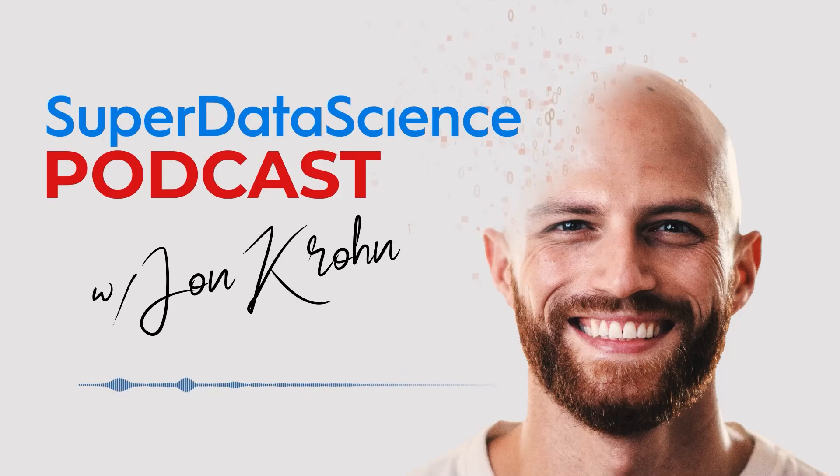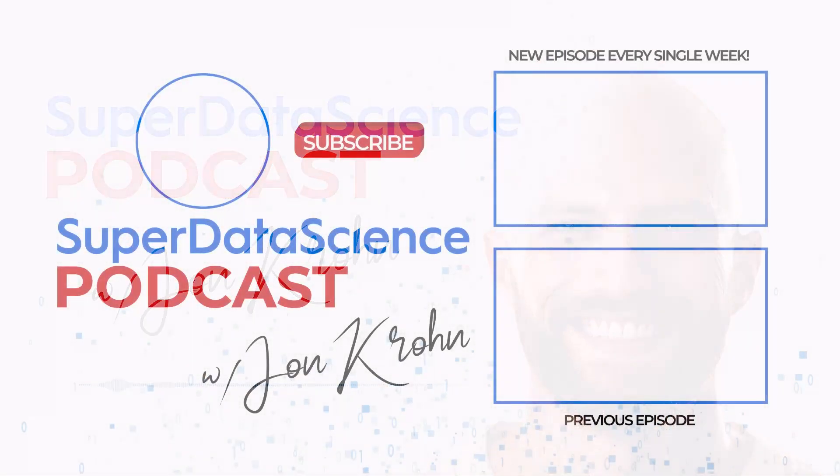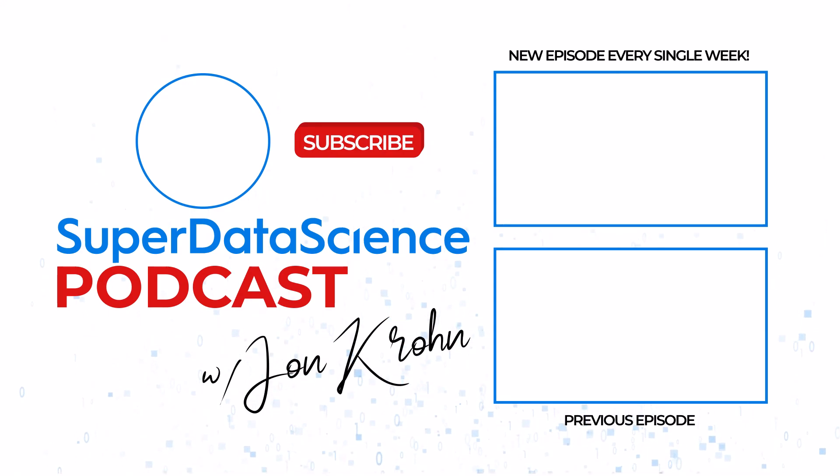All right, I hope you enjoyed this informative episode on SparseGPT. Until next time, keep on rocking it out there, folks, and I'm looking forward to enjoying another round of the Super Data Science podcast with you very soon.